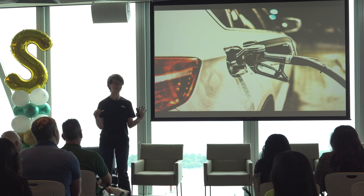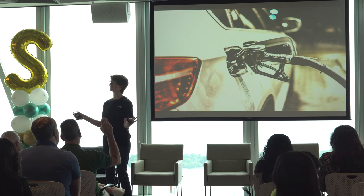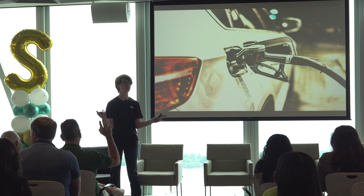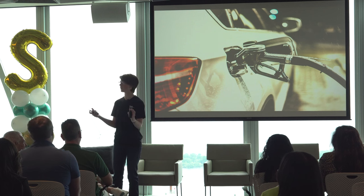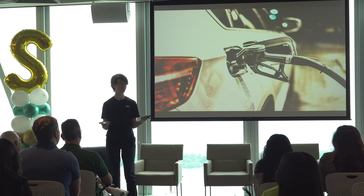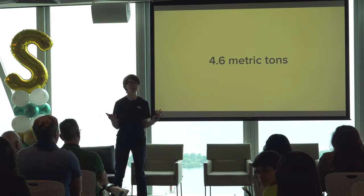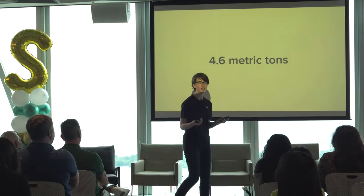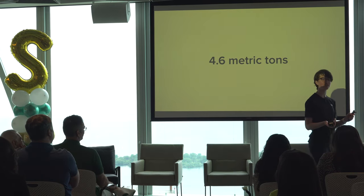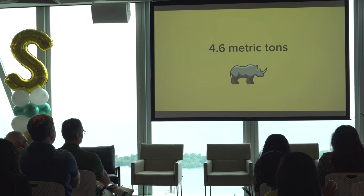I just want a show of hands — how many of you drove to this showcase today? Keep your hand up if you put fuel in your car regularly. That's a significant number of you using car fuel on a regular basis. What if I told you that every single person who still had their hand up was going to emit 4.6 metric tons of carbon dioxide into the atmosphere this year — equivalent to about a rhinoceros of carbon dioxide every year.